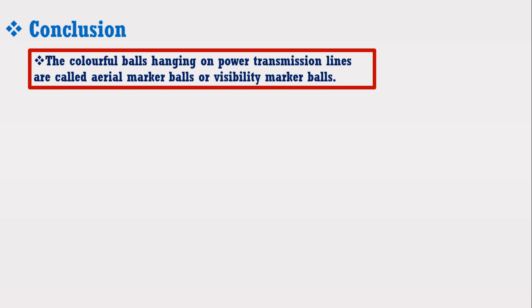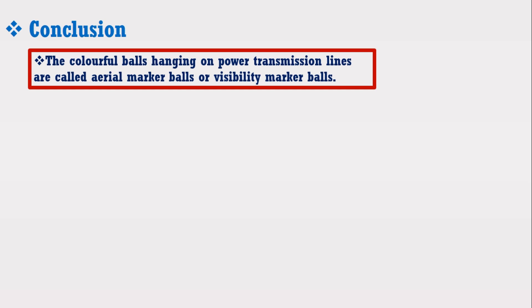And if you are asked why these bolts are used in power transmission lines, you can simply say that with the help of these bolts, electrical wires are easily visible to aircraft and helicopters flying at low altitude. Thus, these bolts provide safety to flying aircraft, protect the electrical infrastructure, and save lives from damage.